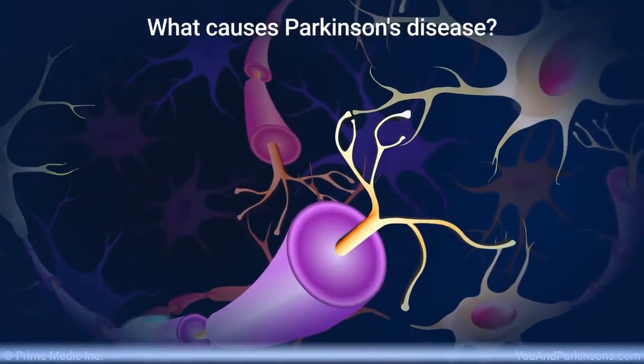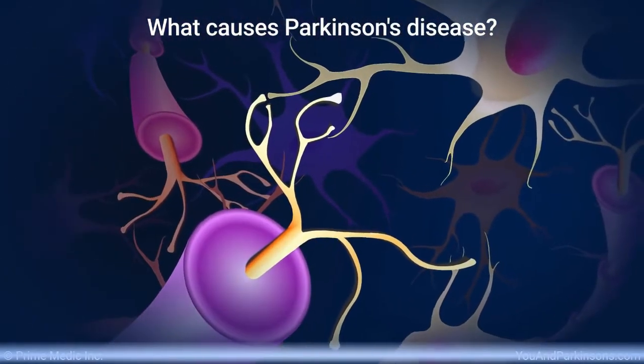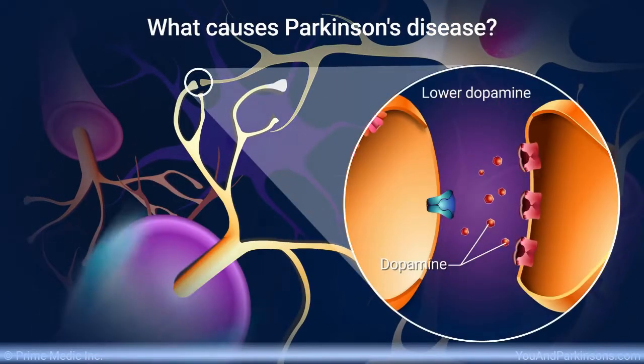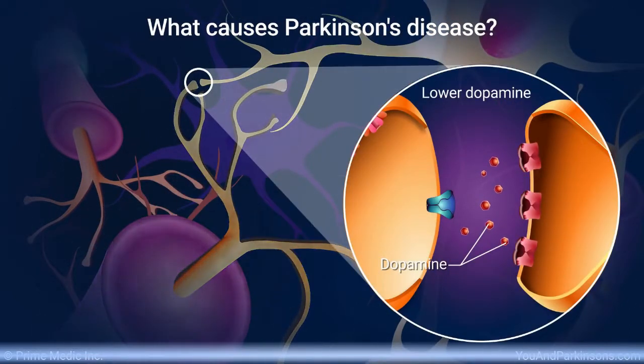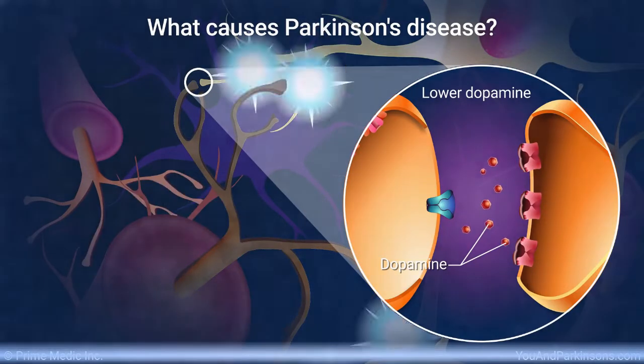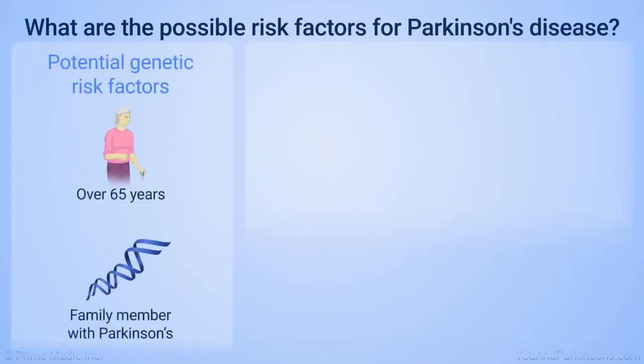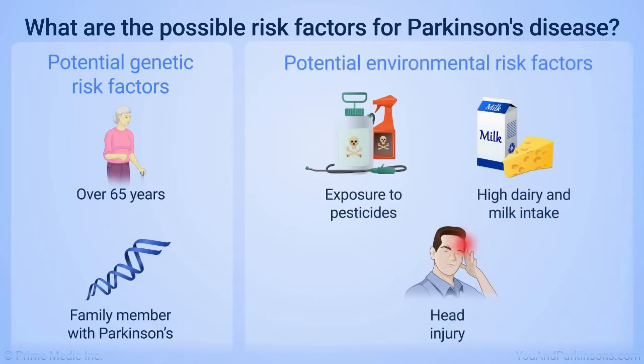In Parkinson's, specific neurons in the brain start to malfunction. They make less of a chemical called dopamine that is involved in generating movement. Scientists do not yet know exactly what leads to the death of these dopamine-producing neurons. In most cases, they believe Parkinson's is due to a combination of genetic changes and environmental factors, with young-onset patients perhaps having a stronger genetic contribution.